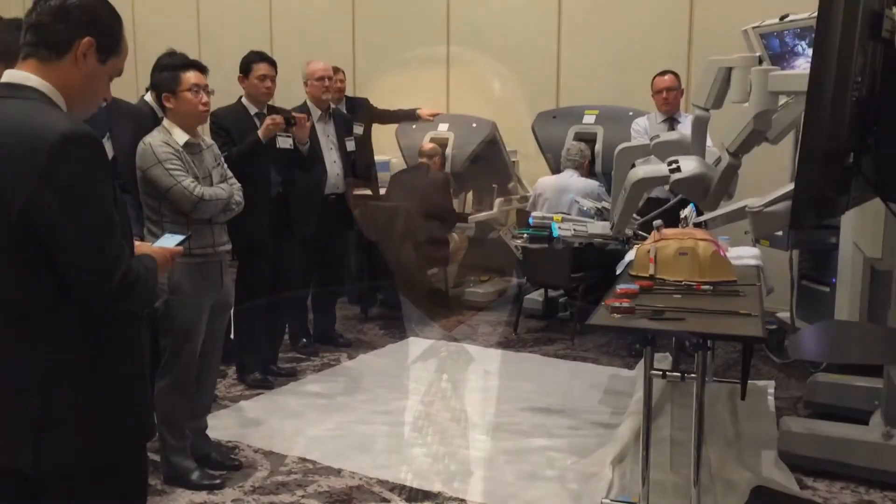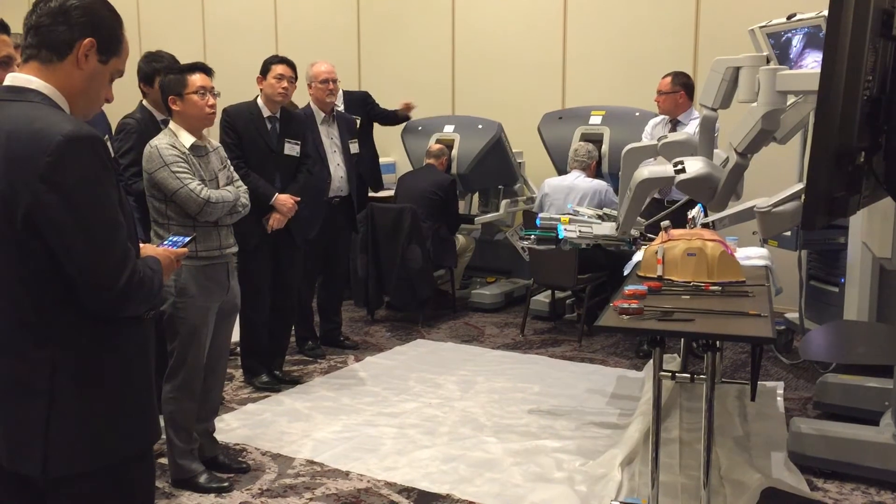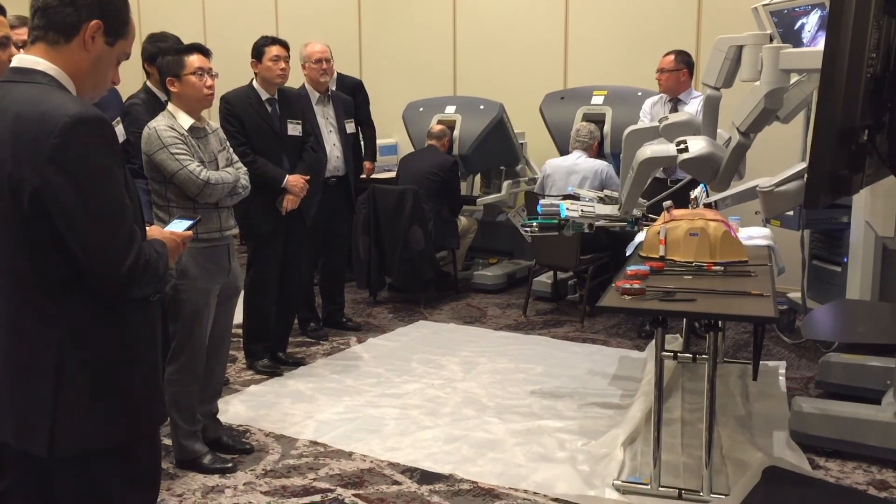Robotic thoracic surgery is very different from traditional open and even video-assisted thoracoscopy. The surgeon in a robotic procedure is not at the bedside but rather at a viewing console. For this reason, it's not a simple endeavor to just pick up and start doing it.